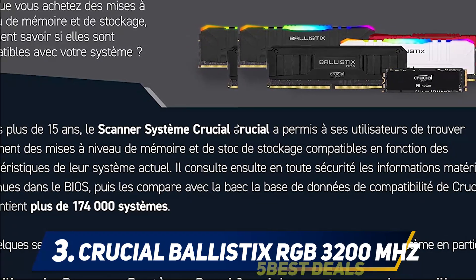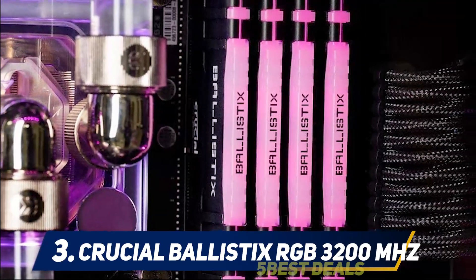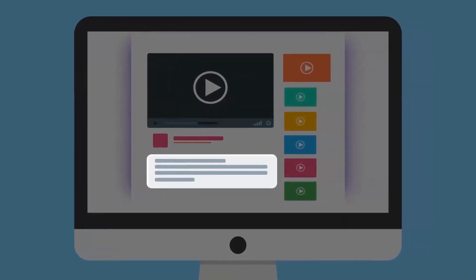Lighting can be controlled using the software that comes with the RAM. We did note that Crucial used top-of-the-line Micron E-die for this module — they are famous for their high heat resistance and overclocking performance.